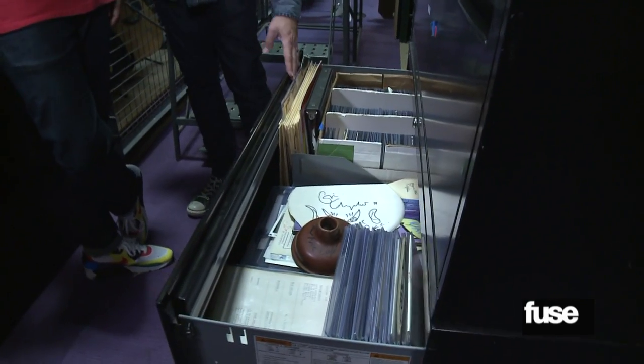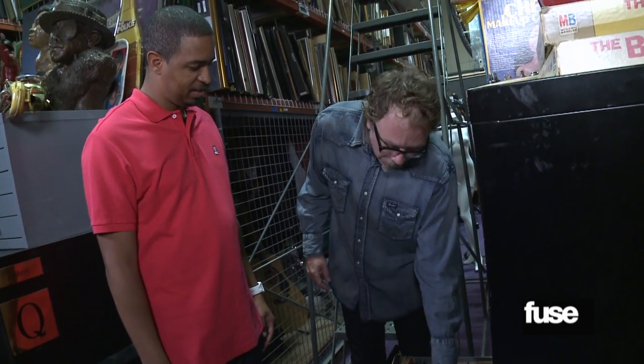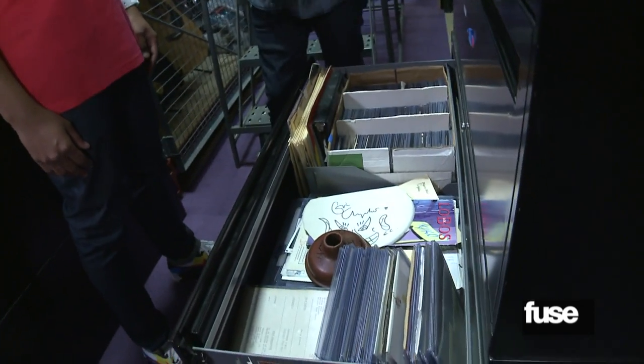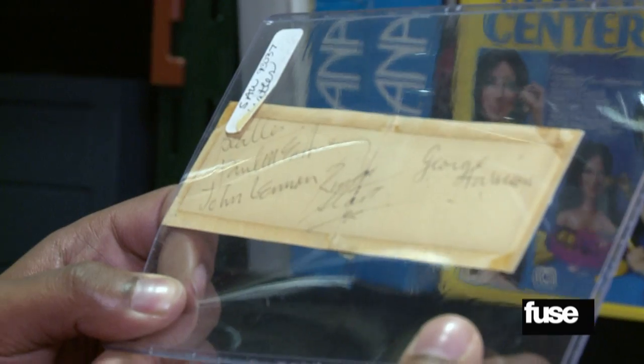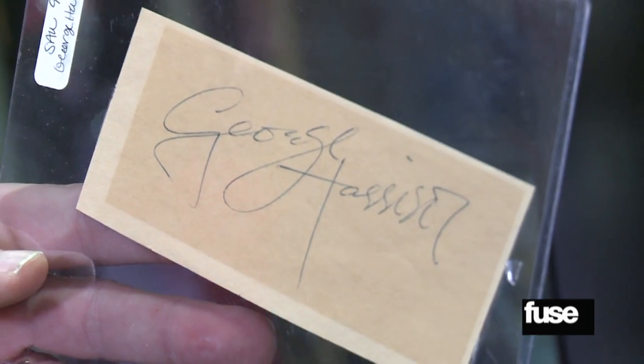Jeff introduces his favorite warehouse game: autograph bingo — or autograph poker, depending on your mood. A bin contains four-by-six cards with celebrity autographs. Both reach in at random. The host pulls out all four Beatles signatures, while Jeff only gets George Harrison.